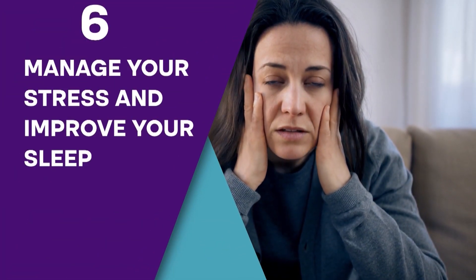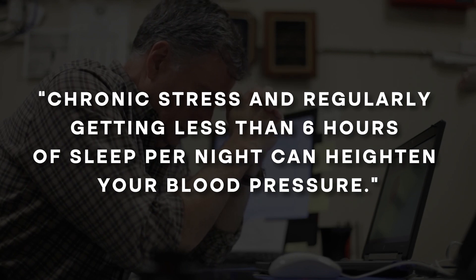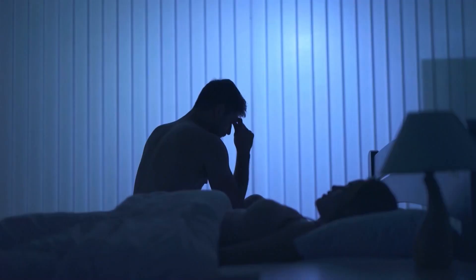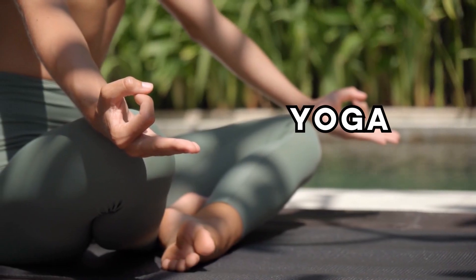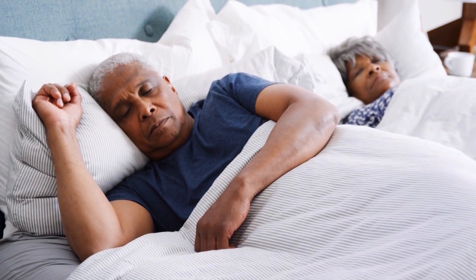Step 6: Manage Your Stress and Improve Your Sleep. Research shows that chronic stress and regularly getting less than 6 hours of sleep per night can heighten your blood pressure. Doctors believe that stress management techniques like yoga and meditation, along with getting quality sleep, can work to reduce your risk of hypertension.